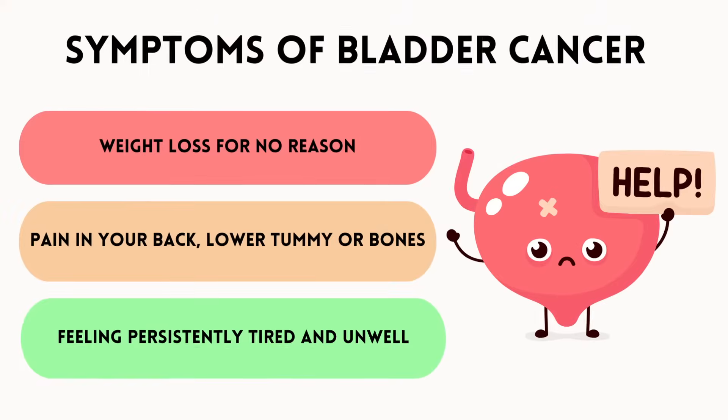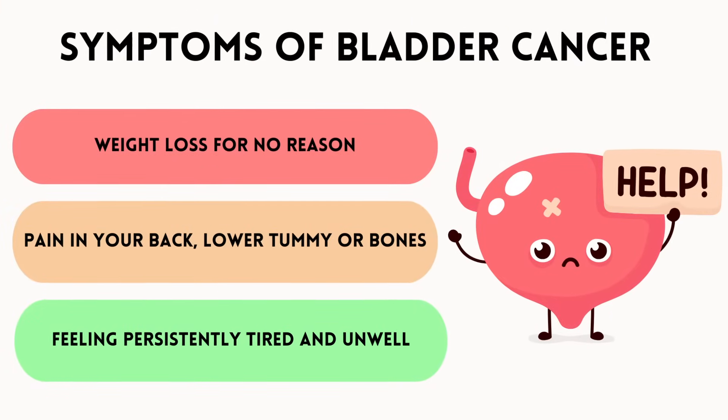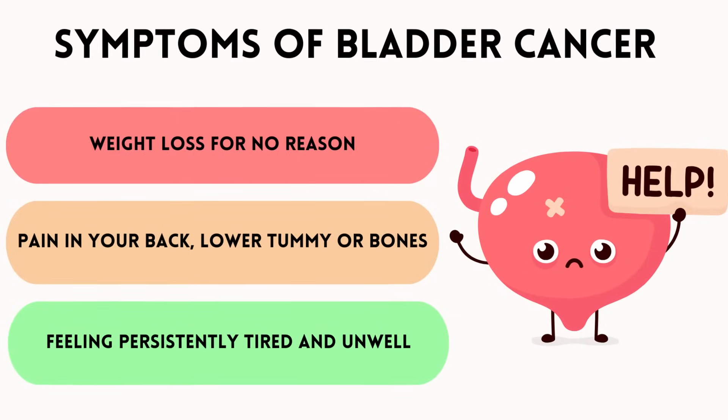These include weight loss for no particular reason, pain in your back, lower tummy, or bones, or feeling persistently tired and unwell. It's really important to remember that all of these symptoms can be caused by other medical conditions, and many people with these symptoms don't have bladder cancer. However, for precautionary reasons, if you have any of these symptoms — especially blood in urine — it's very important to see a doctor, as an infection can usually be treated quickly with antibiotics, and it's always best to check for cancer as early as possible so it can be diagnosed while it's easier to treat.